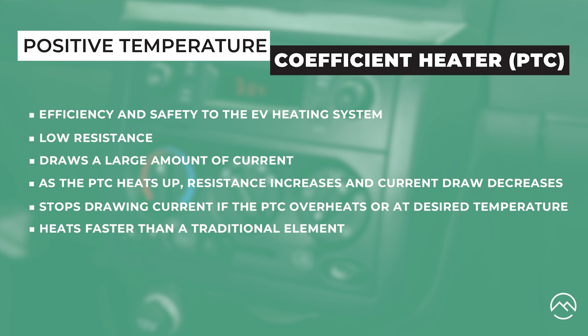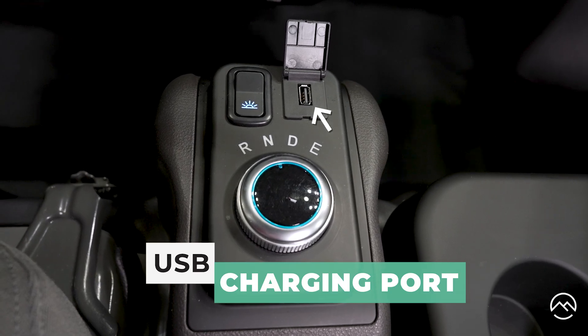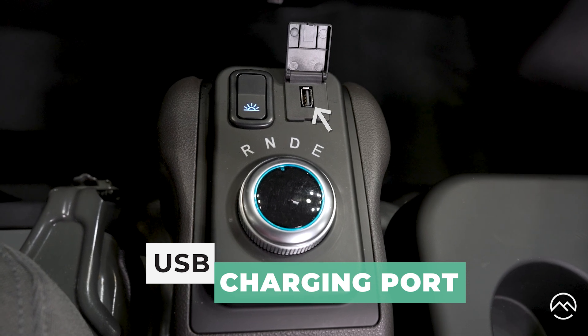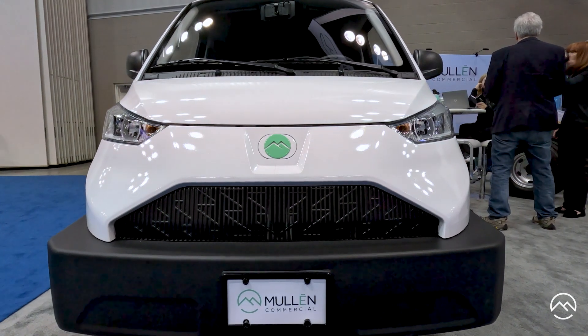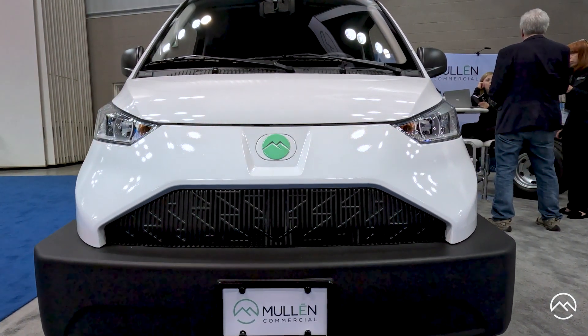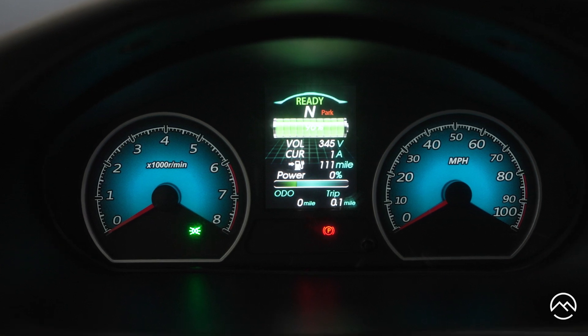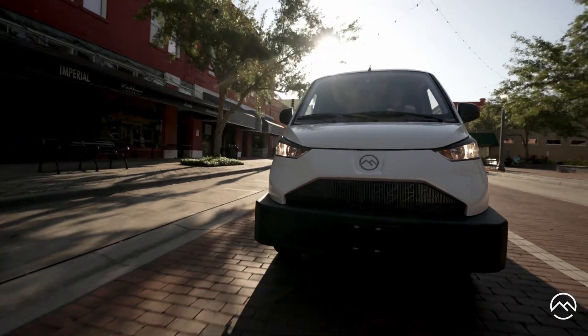It heats faster than a traditional element as it draws maximum current when it's cold. You'll also notice a USB charging point next to the gear shift dial where you can plug in your phone or other accessories to charge. Sitting in the vehicle, you'll notice great forward visibility due to the compact front end. On the instrument cluster, you'll see state of charge, charging or discharging condition, range remaining, and other important information.